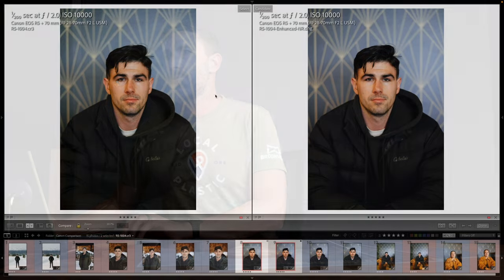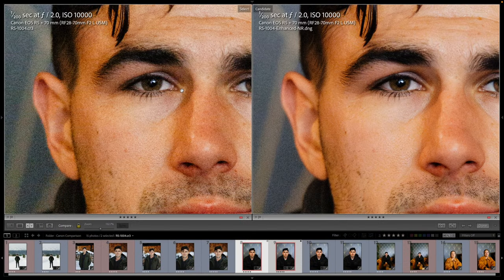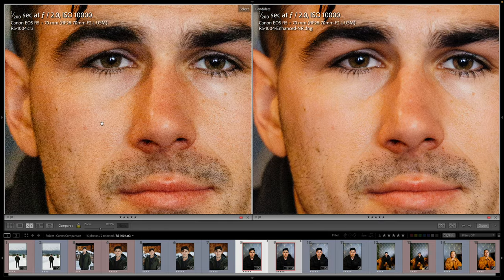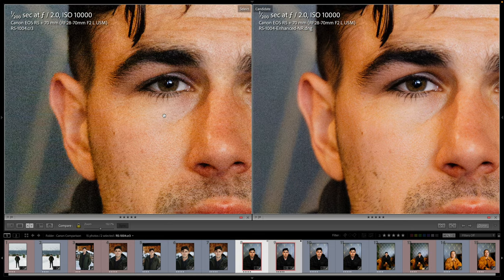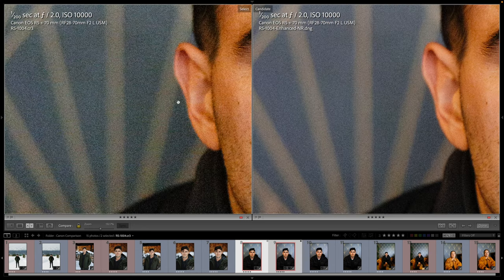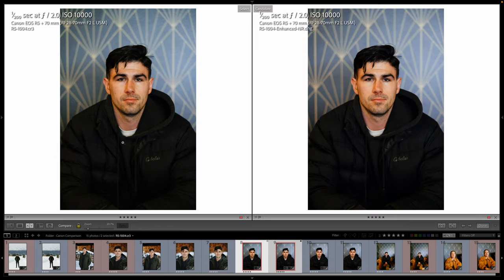Let me quickly show the R5 enhanced versus the regular on the computer since I didn't print that one. You can see it's doing a pretty good job. I'm keeping noise reduction at 20% — I've gone further and it just starts to look fake. We're really just trying to enhance the image without taking away from it. Grain is good; I think it's pretty and it adds to the image. These are both great, but when you zoom in you'll see a little bit of difference. It's interesting that the color changes slightly — just kind of odd, I don't know why.